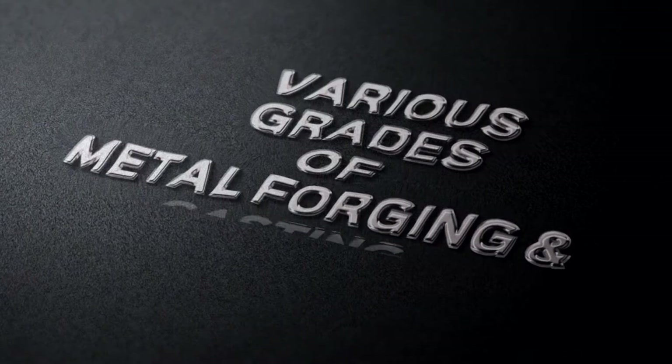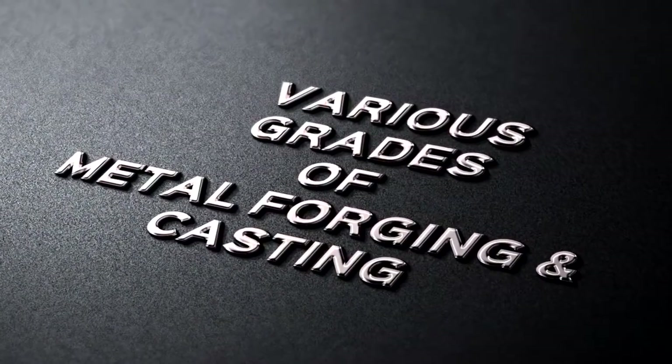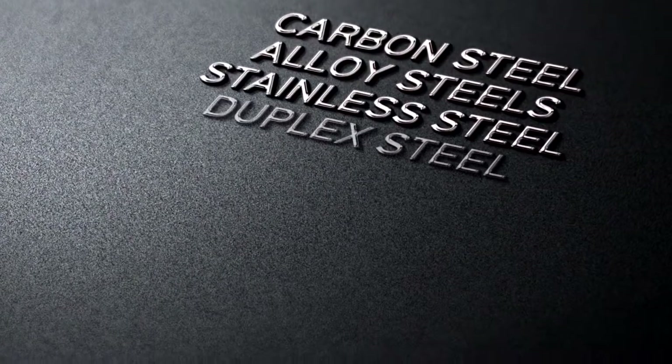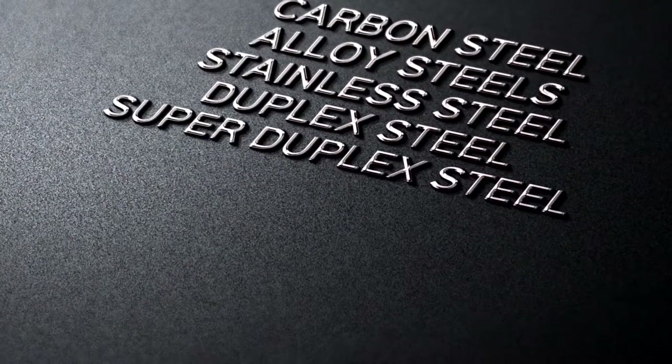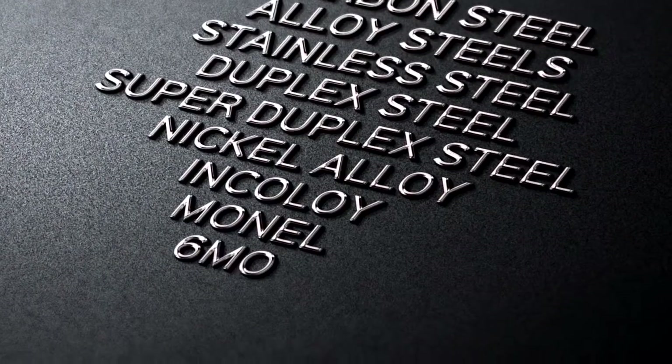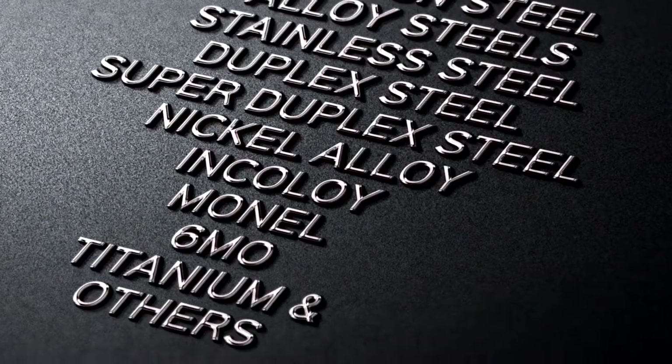Camtec products are forged and cast to various grades of metals in carbon steel, alloy steels, stainless steel, duplex steel, super duplex steel, nickel alloy, Incoloy, Monel, 6MO, titanium and others.